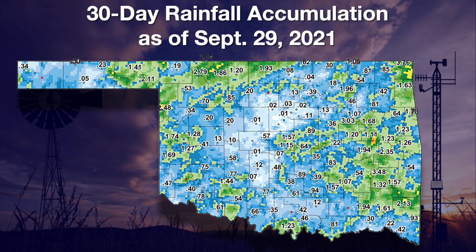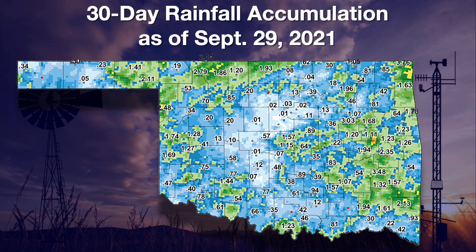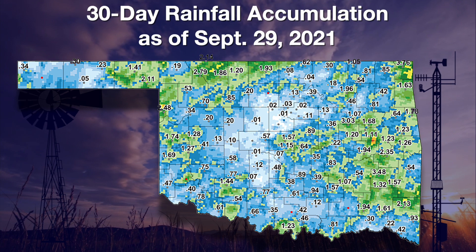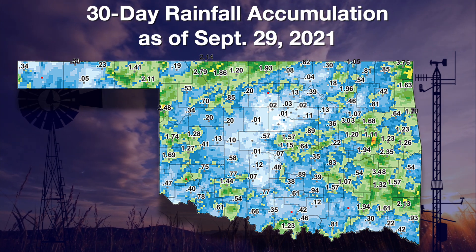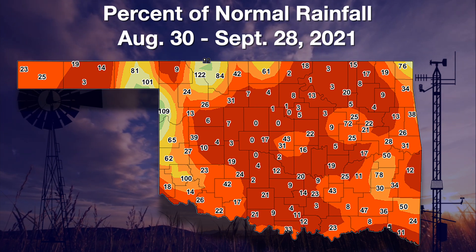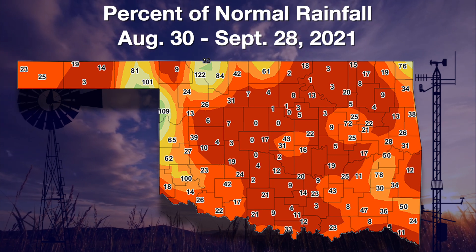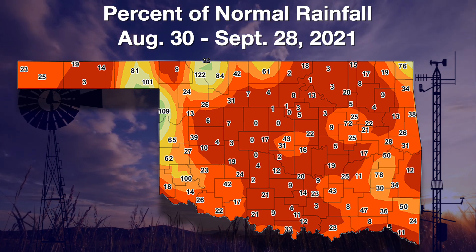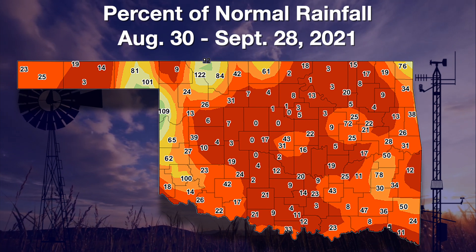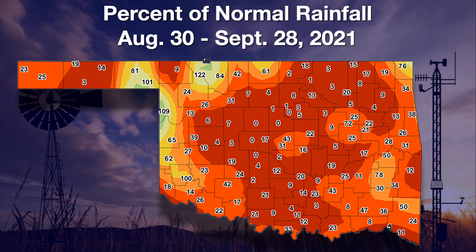We continue to focus on that shorter-term rainfall — just the last 30 days when that flash drought really started to accelerate. Some areas of the state had less than a hundredth of an inch of rainfall, really hurting across parts of central and south-central Oklahoma and also out in the Panhandle. That shows up very well on the Mesonet's percent of normal rainfall for the last 30 days. Look at those zeros there across central Oklahoma — also single digits scattered about the state. Not very many areas were above 25 percent of normal for this time period, providing lots of fuel for that flash drought to accelerate and intensify.